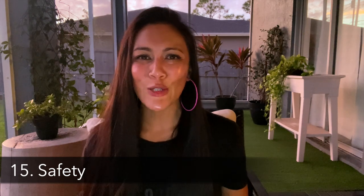Number fifteen is safety. As a frequent solo traveler, safety is top of mind for me. I have a linked video below that covers how I plan for safe travel whether solo or not. One thing I always do when going to another country is try really hard to arrive during the day, so I'm not trying to find my accommodations and navigate when it's dark outside.